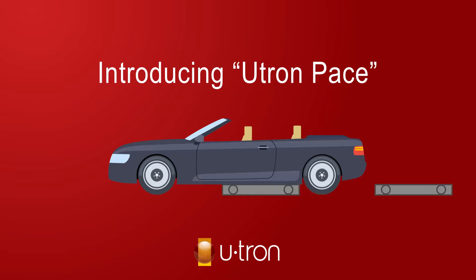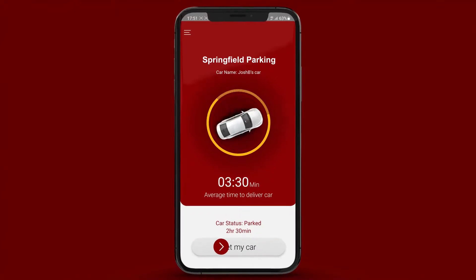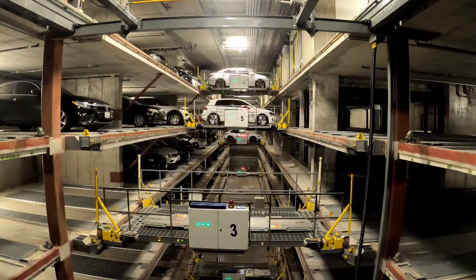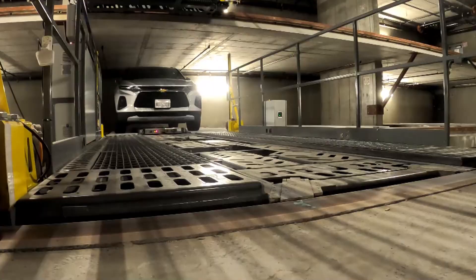U-Tron Smarter Parking Solutions introduces the U-Tron Pace Automated Parking Solution, combined with the U-Tron Smart User Experience Ecosystem, offering a first-in-class futuristic parking experience.